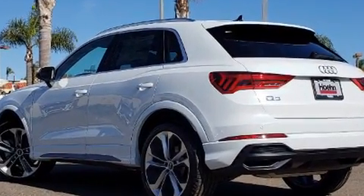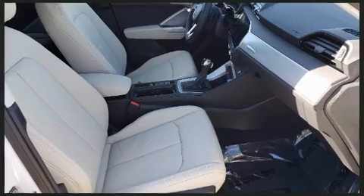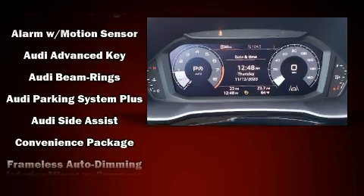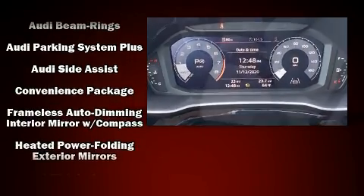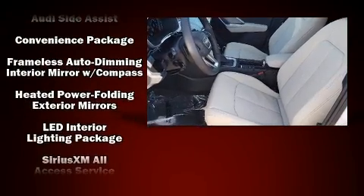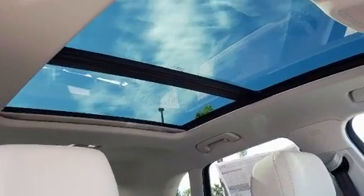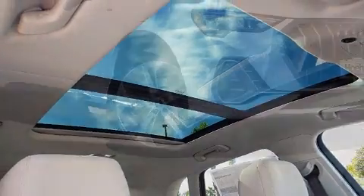Audi ensures the safety and security of its passengers with equipment such as dual front impact airbags, head curtain airbags, traction control, brake assist, a panic alarm, and four-wheel disc brakes with ABS. You'll never lose visibility with rain sensing wipers, which activate automatically when the drops start to fall.